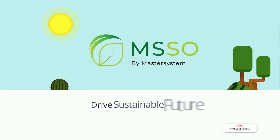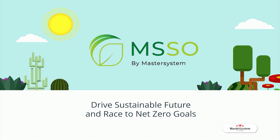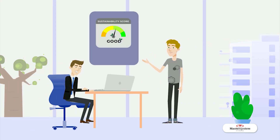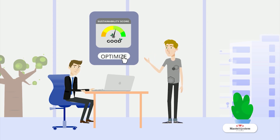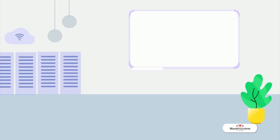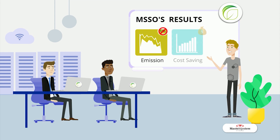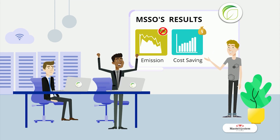MSSO drives a sustainable future and race to net-zero goals. We can help service providers achieve their environmental goals by continuously monitoring network equipment's sustainability score while consistently optimizing it. In addition, the advantage of reducing emissions is lower utility costs such as power and cooling. Now your network can run more efficiently.